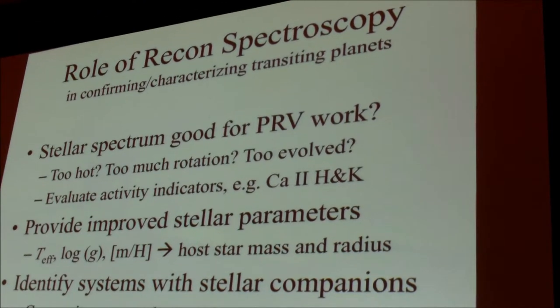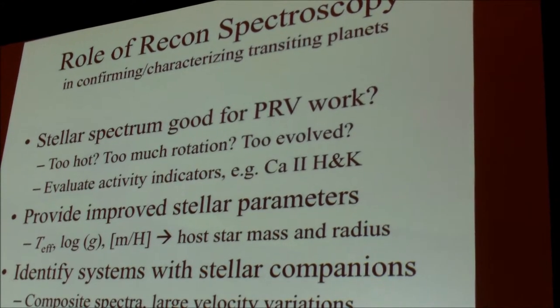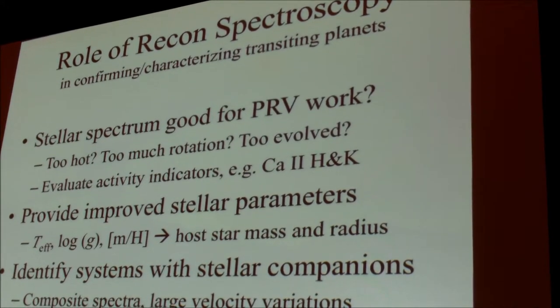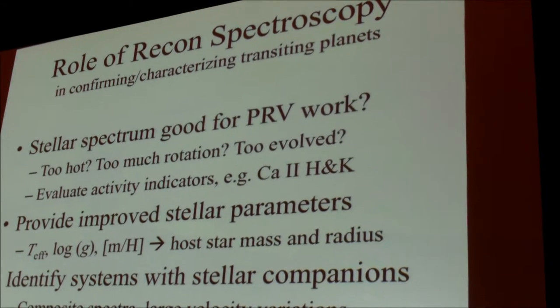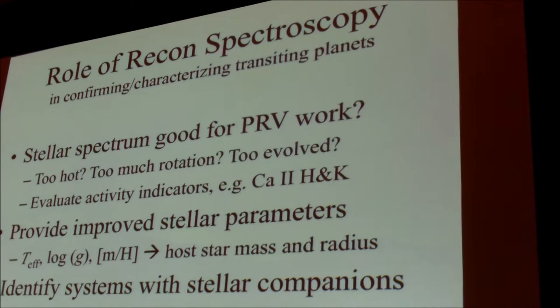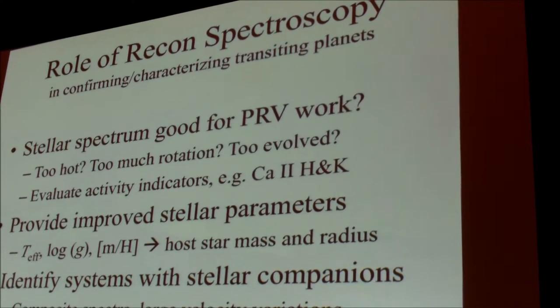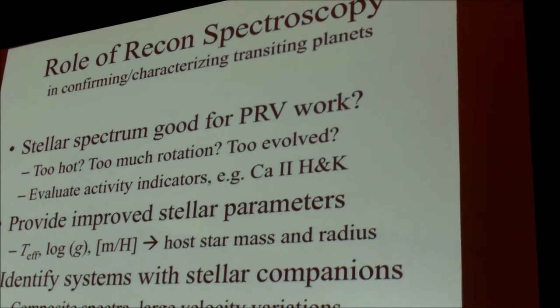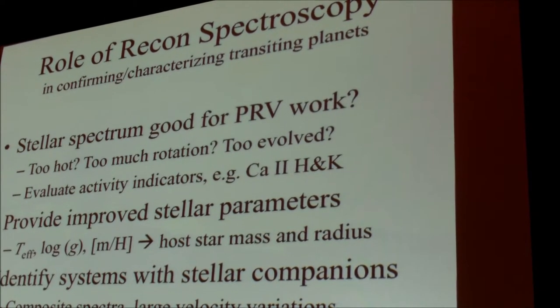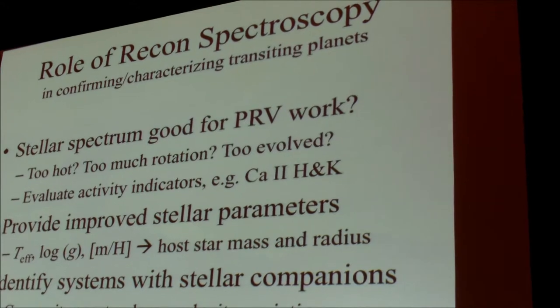I'm going to tell you a little bit about the role of reconnaissance spectroscopy before getting to HARPS-North. Doing recon is really important: it tells you whether you'll be able to do precise radial velocity work, it can improve stellar parameters with spectroscopy, and it can identify systems that are clearly false positives because they show evidence of stellar companions.